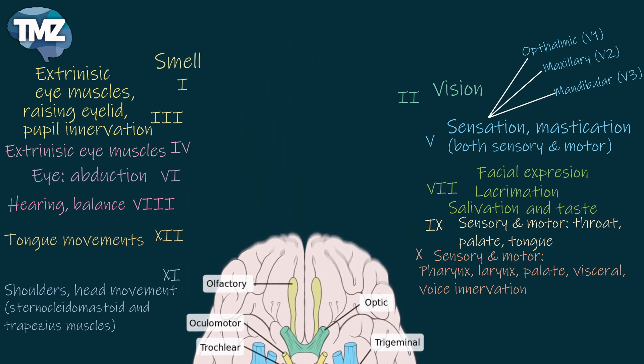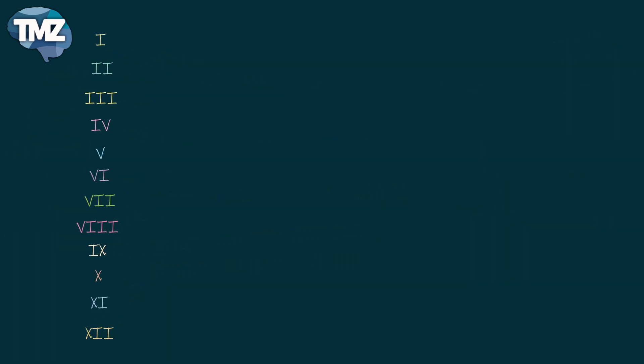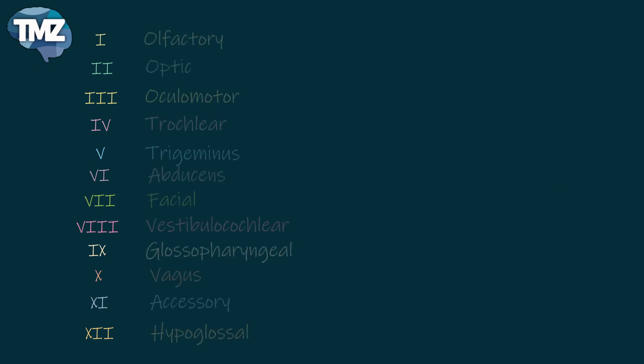As we can see, there are different functions — some nerves are both sensory and motor, some are only sensory, and some are only motor nerves.